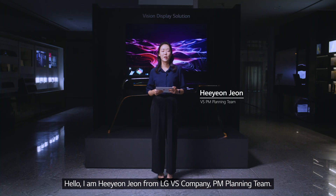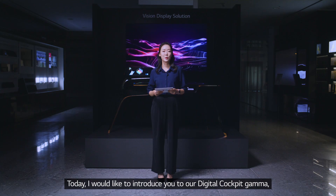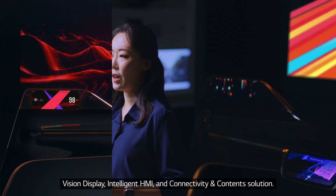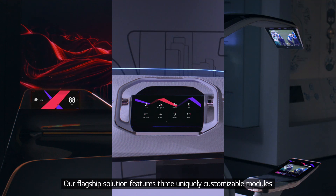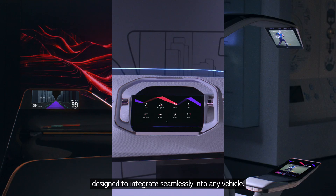Hello, I'm Hyeon Jeon from LG VS company PM planning team. Today, I'd like to introduce you to our digital cockpit gamma, which is composed of three separate solutions: Vision Display, Intelligent HMI, and Connectivity and Content Solution. Our flagship solution features three uniquely customizable modules designed to integrate seamlessly into any vehicle.